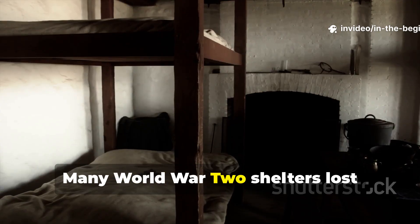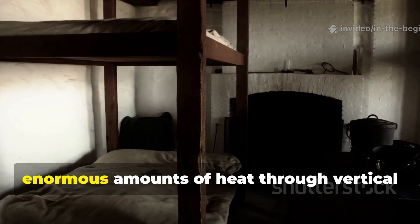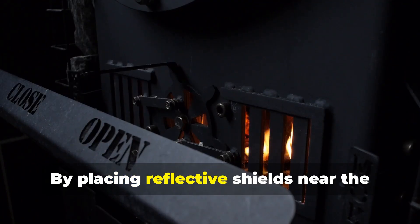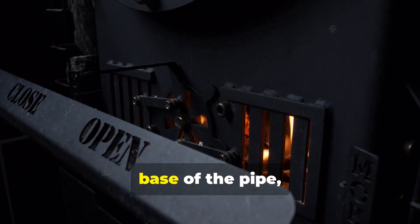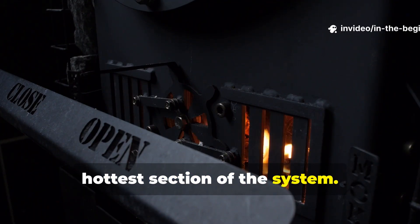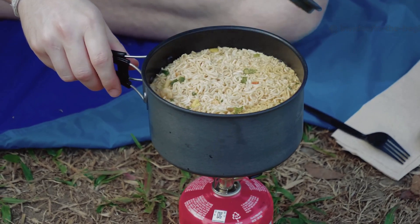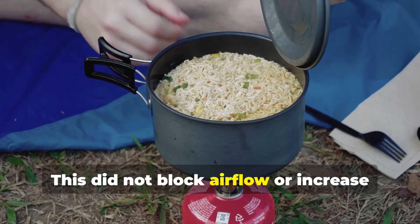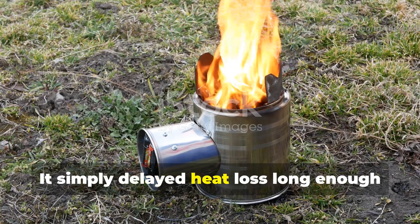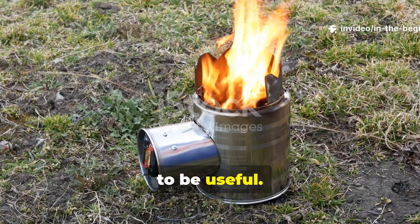Many WWII shelters lost enormous amounts of heat through vertical exhaust pipes. By placing reflective shields near the base of the pipe, soldiers reduced radiant heat loss at the hottest section of the system. This did not block air flow or increase smoke risk — it simply delayed heat loss long enough to be useful.